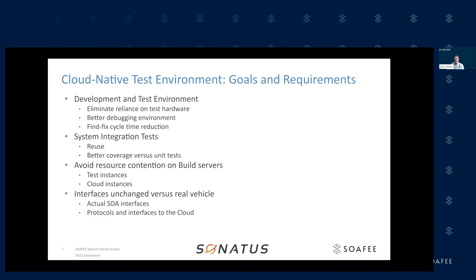We also wanted to avoid resource contention on the build servers, so everything needed to work in isolation — both test instances and cloud instances — so engineers could work without stepping on each other's toes or requiring access to special resources. Finally, we wanted all the interfaces to be the same as on a real vehicle, with no special code in our daemons just because they're running in this test environment, including both within the vehicle and between the vehicle and the cloud.